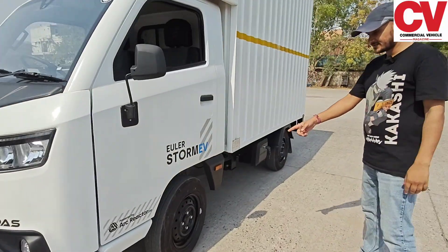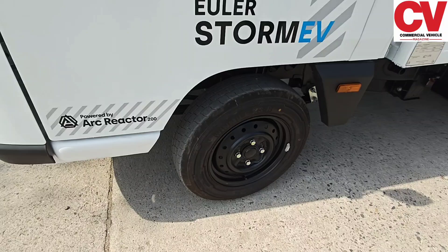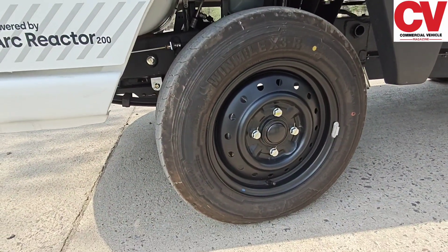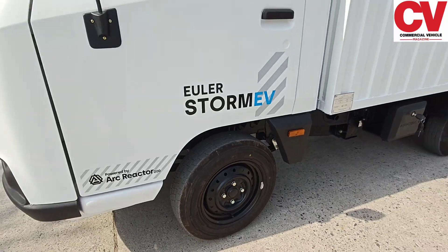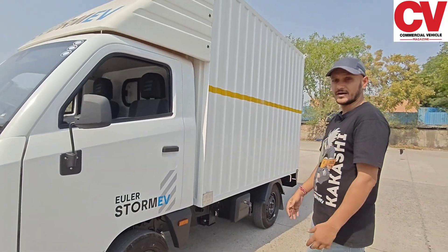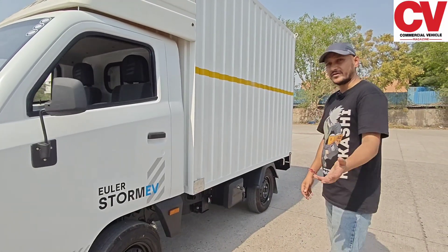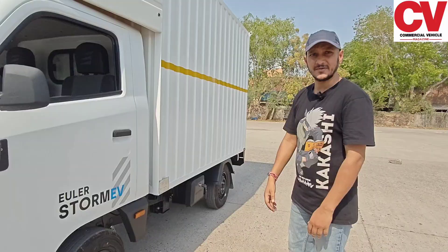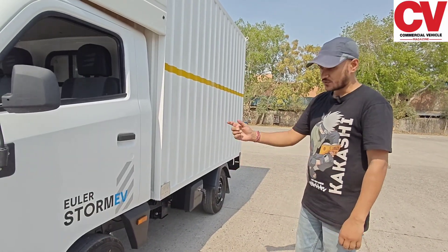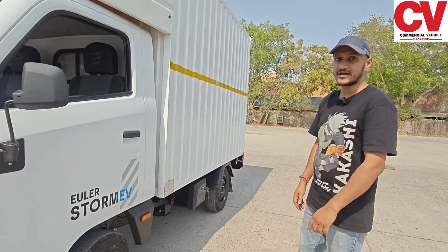Coming to the vehicle tires, these are 165 R14 tires. In addition, we also have an option for 185 R14 tires, which is used in an upgraded version called the Storm Armored variant. That version is meant for high-density loads or high payloads — for example, CO2 cylinders or heavy weights like cement. As standard, you get the 165 R14 tire.